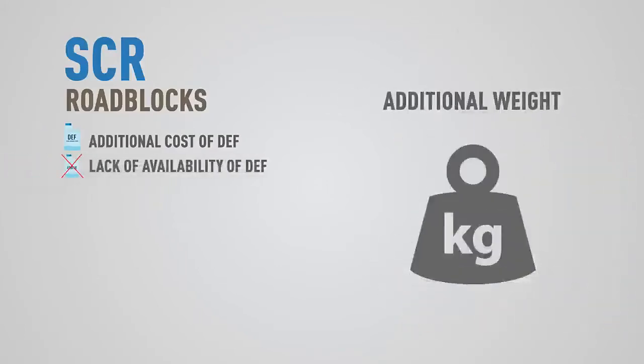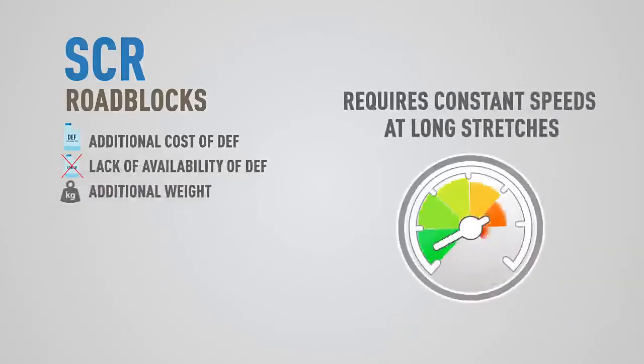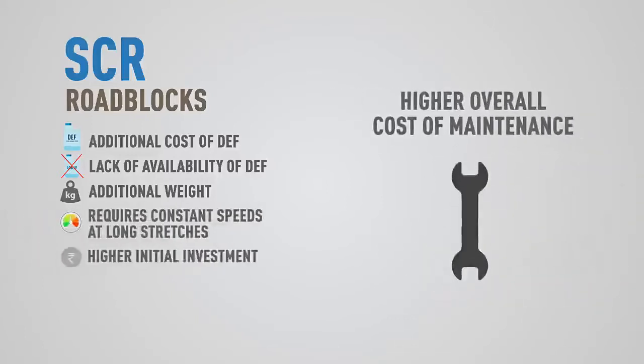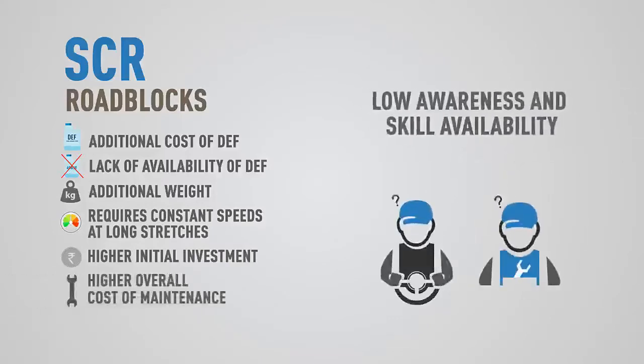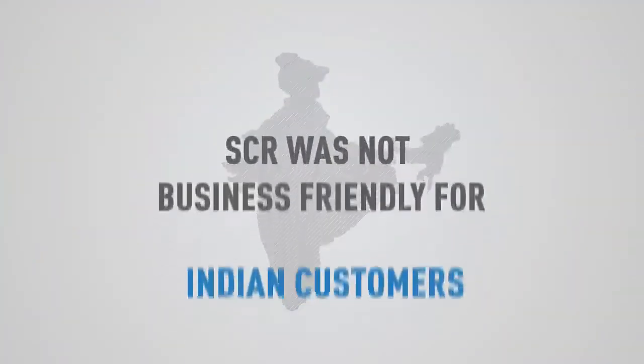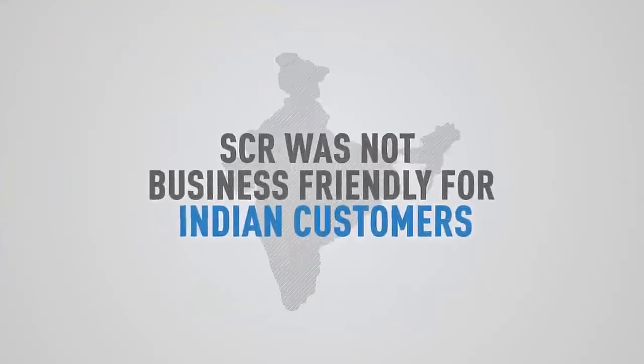Additional weight of the SCR system meant compromising on payload. SCR was partially effective as it required constant speeds over long stretches, making it unsuitable for Indian road and driving conditions. Higher initial investment, higher cost of maintenance, and difficulty in repair due to low awareness of the technology among drivers and mechanics made SCR not very suitable for a developing market like India.